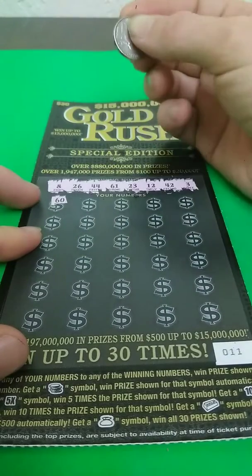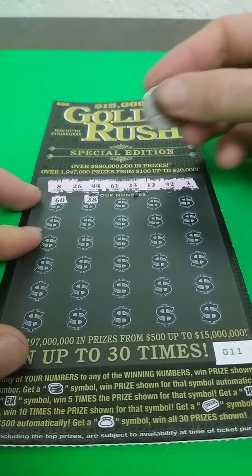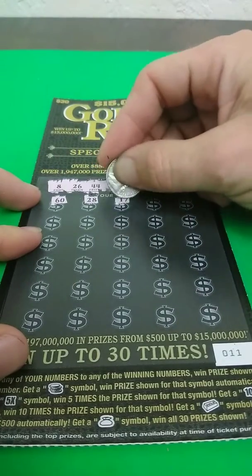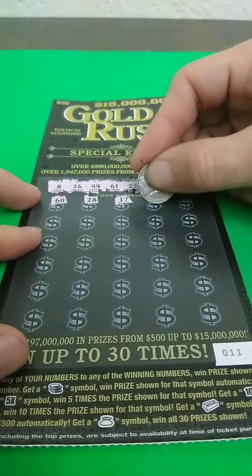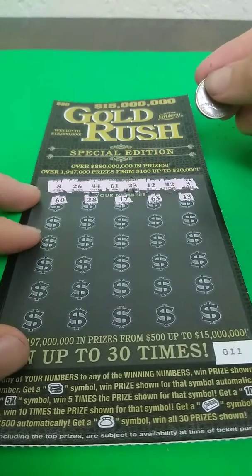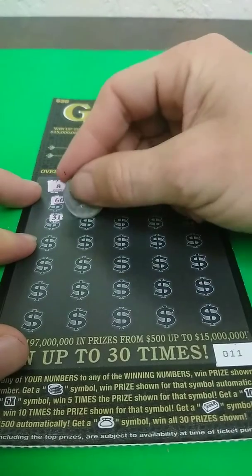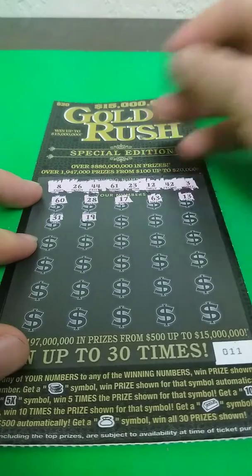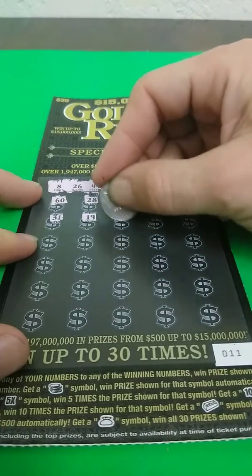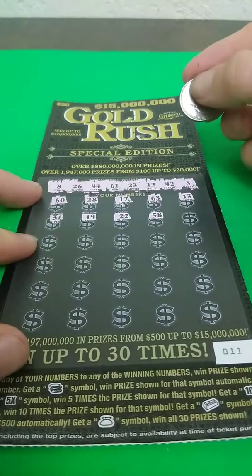And we get 60 — of course, one off. 28, nope. 17, 63, nope. 13, nope. 31, nope. 19, nope. Come on here. 22, nope.